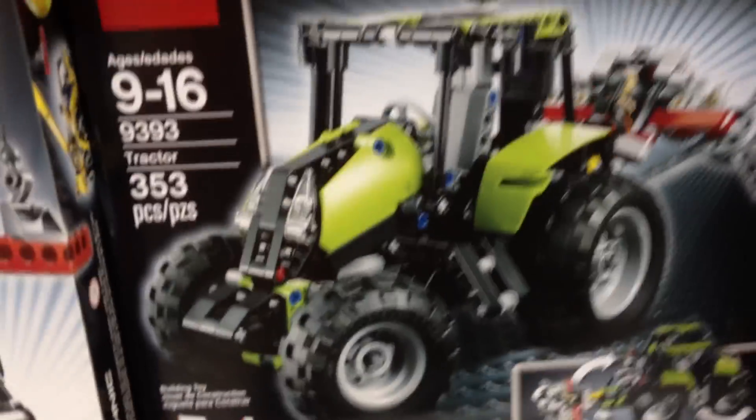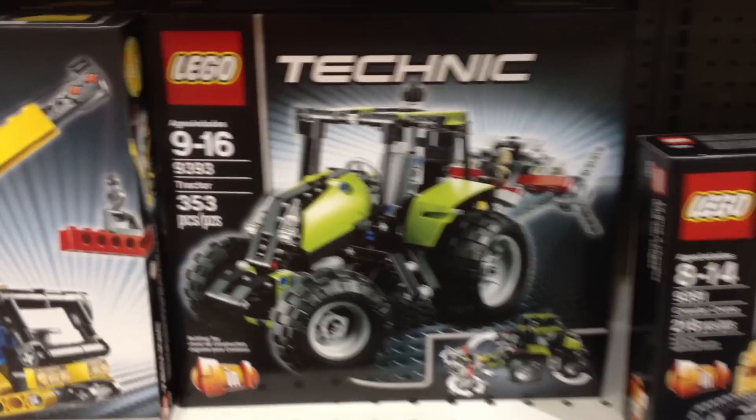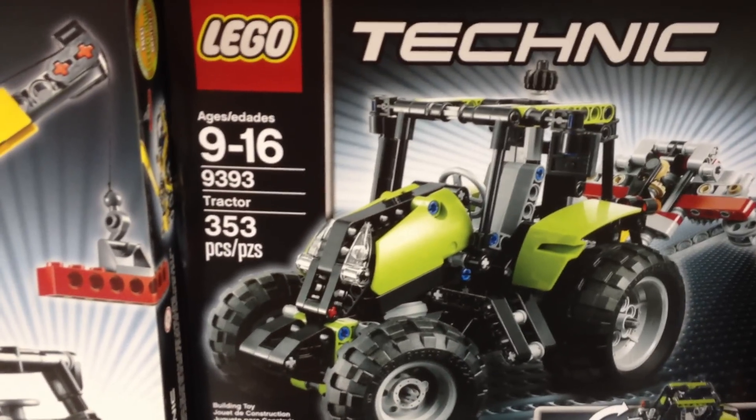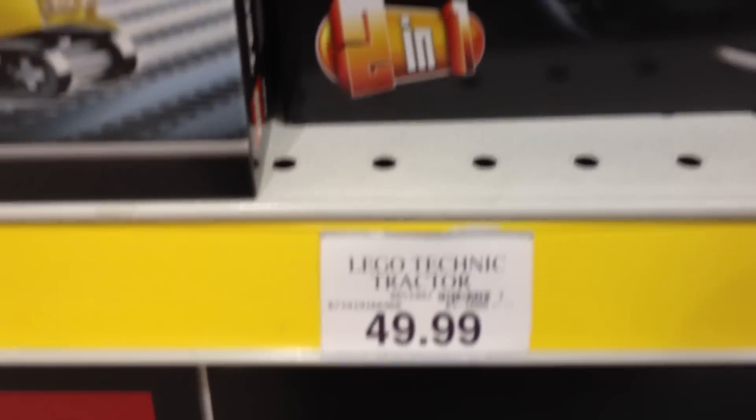Hey YouTube, it's OSU Harding 1 at my local Toys R Us here. They've got a few new things today. We've got the new LEGO Technic 9393, the tractor, $49.